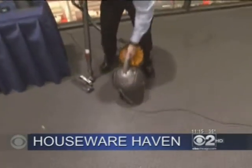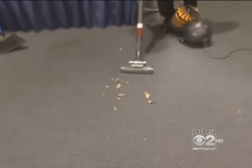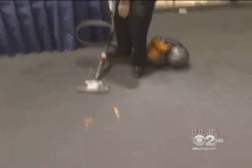We're going to start off with a debut here on CBS 2. This is the Dyson DC39. We know that the Dyson uses a ball for a vacuum cleaner, but this is a canister ball that makes it a lot easier to do your cleaning around the house — a debut right here on CBS 2.